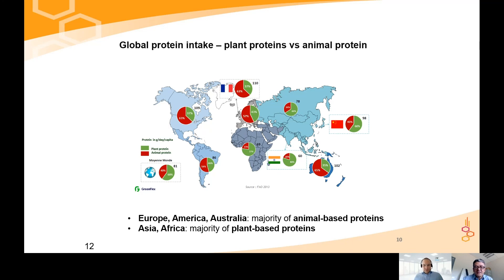Human diet is not the same all over the world. In developed, rich countries, we eat much more animal-based protein than plant-based protein. In Africa, it is the total opposite — simply because the price of animal-based protein is much higher and you need to be rich to afford it. This is also an indication of where the major challenges for nutritional conversion lie.